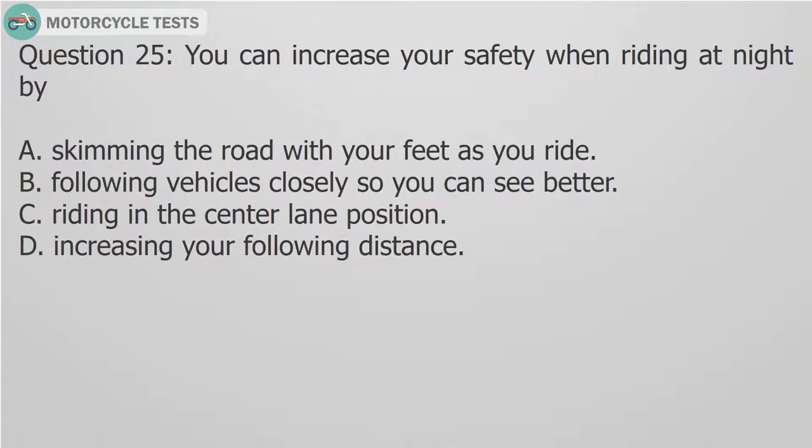Question 25: You can increase your safety when riding at night by — A. Skimming the road with your feet as you ride. B. Following vehicles closely so you can see better. C. Riding in the center lane position. D. Increasing your following distance.